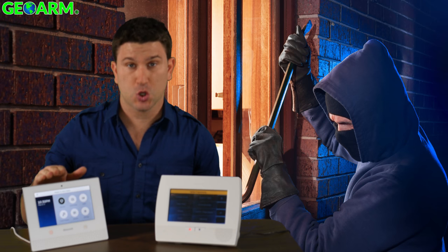If you are looking for a home security system, chances are you're looking at the Honeywell Lyric controller and the Honeywell Lynx Touch L7000 security systems. Today we'll be going in-depth comparing and contrasting these systems and their features.